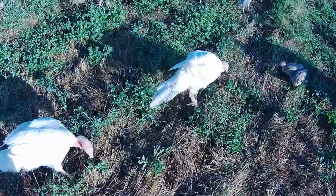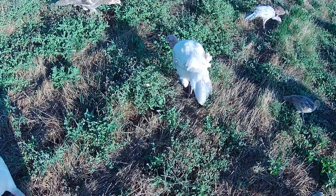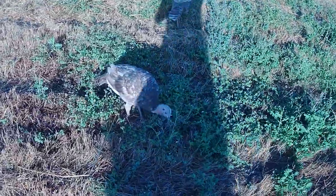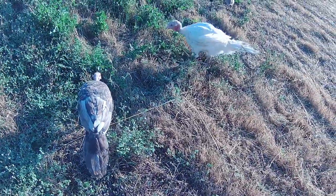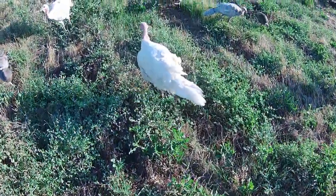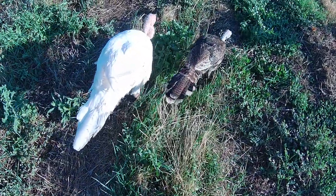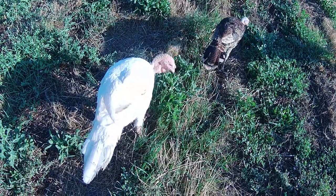At 10 weeks, they started off the same size as our heritage turkeys at two or three weeks when I first filmed them. But they absolutely dwarf the heritage turkeys of the same age. Like these two here are about the same age, and those two are about the same age. Not only is he twice as big physically, but he's probably three to four times the weight. It's unbelievable how fast these meat turkeys grow.